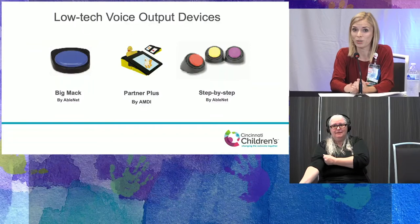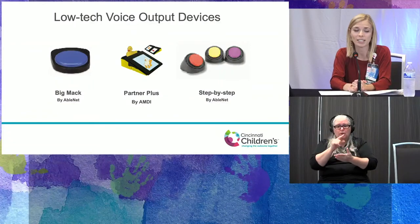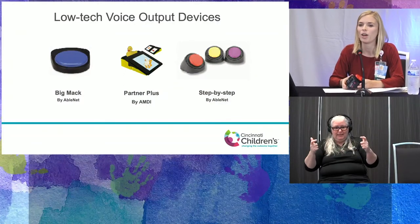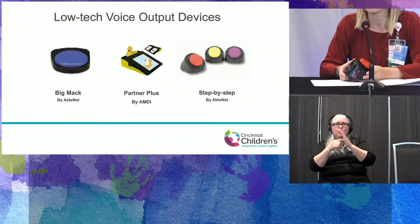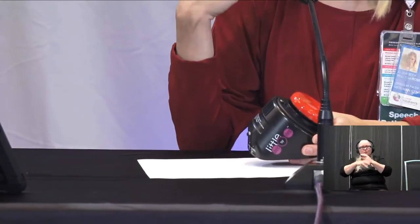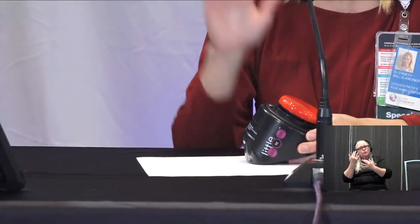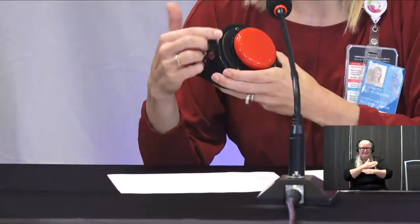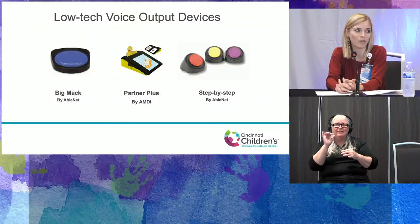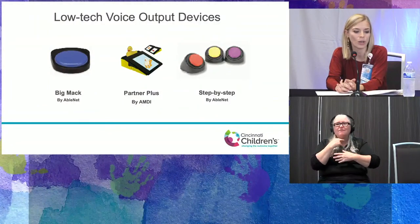Low-tech voice output devices have large targets and can assist with early communication and interaction skills. For example, can a child participate in a 'Wheels on the Bus' song by waiting for the pause and pressing a button to continue the song? These devices have recorded messages and you can sequence a whole song for a button press, or have a single message on them as well.